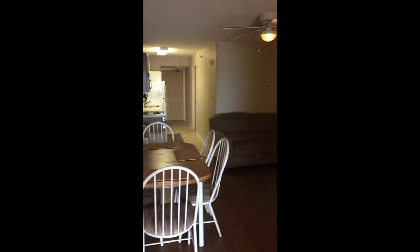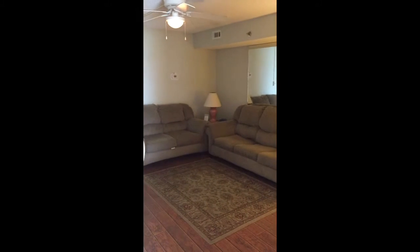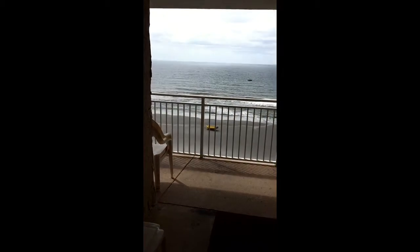This is looking back in the direction of the kitchen and the living room. The unit is direct oceanfront and has a good sized balcony.